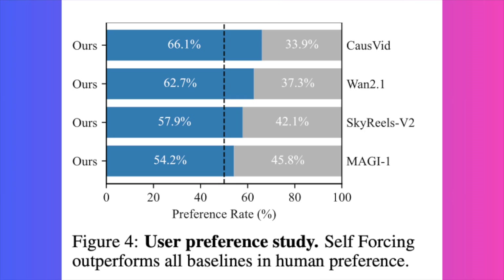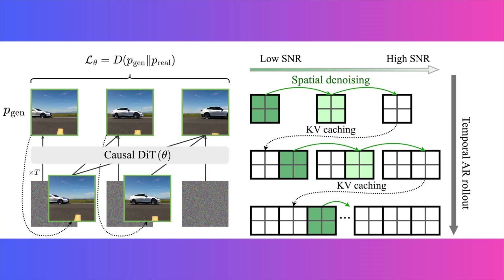So how does this magic actually work? On-screen now is a great diagram from the developers that really breaks it down. It starts by generating a frame, but here's the clever part: to generate the next frame, it doesn't look at a perfect real video frame. Instead, it looks at the frame it just made. You can see the arrows looping the output back around to become the new input — this is the self-forcing autoregressive rollout. It perfectly mirrors how it's going to have to perform in the real world, which forces it to learn from its own potential mistakes and stops those cascading errors before they start.